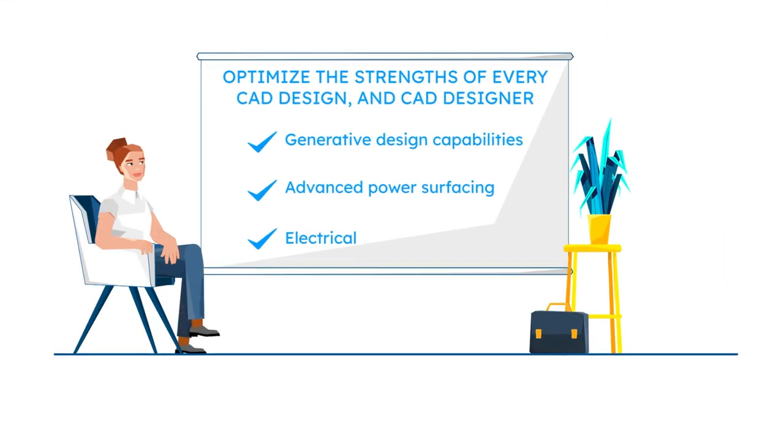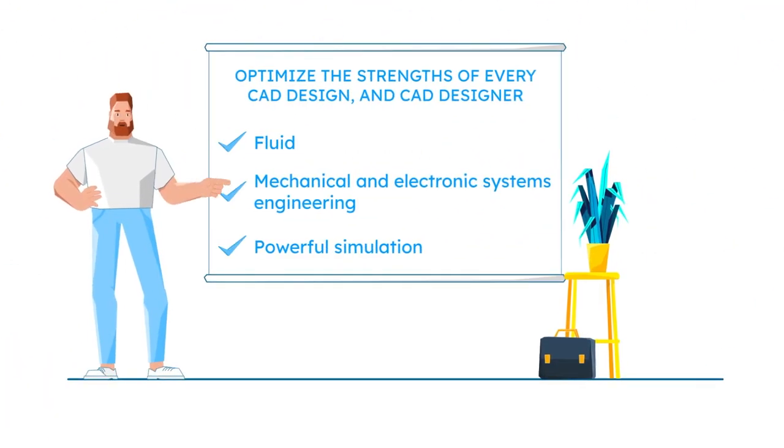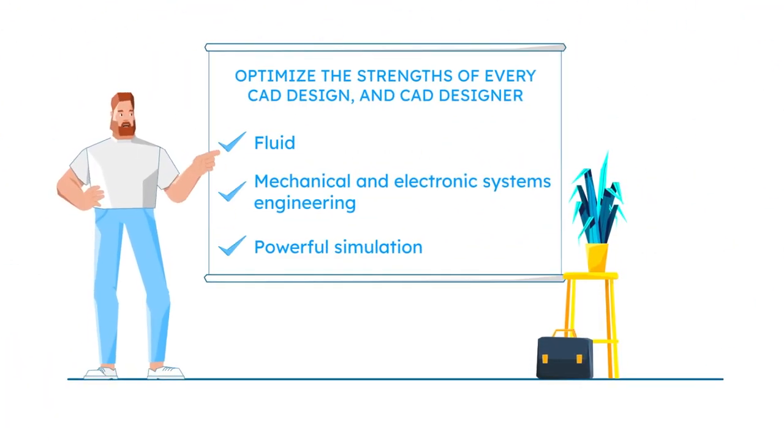Optimize the strengths of every CAD design and every CAD designer with generative design capabilities, advanced power surfacing, electrical, fluid, mechanical and electronic systems engineering, and powerful simulation.